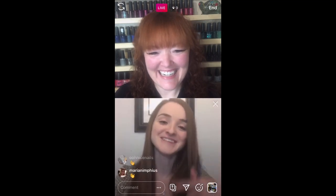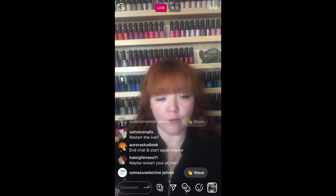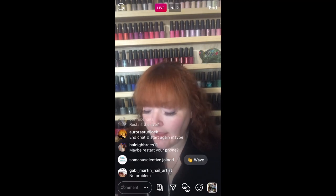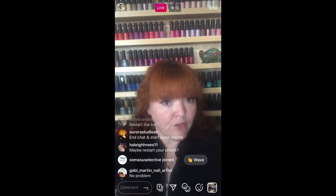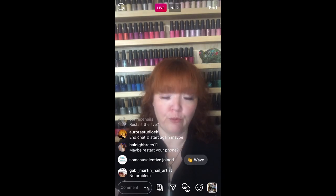I want to share with you the EPA website, because when you're going back into the salon and we're doing all this disinfection cleaning, I want you to make sure that the wipes you're choosing to use in the salon are actually effective for COVID. It doesn't matter if you're choosing to use the Rejuvenate — which if you are, that's great. That's what I'm choosing to use. I think they're fantastic.